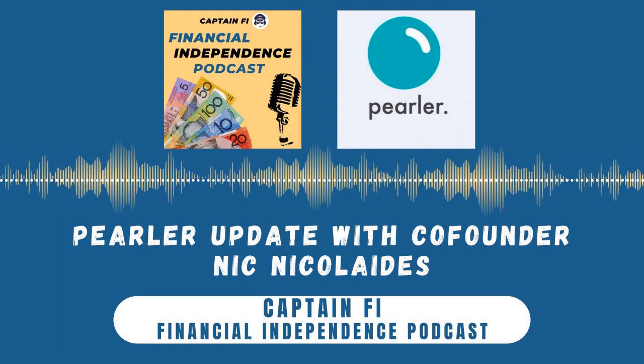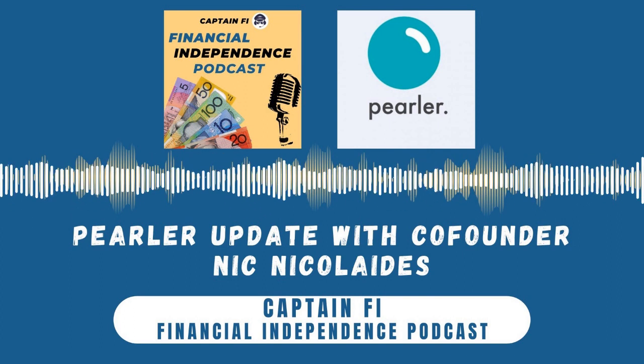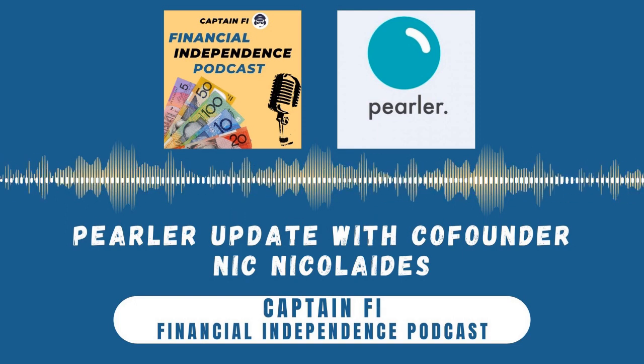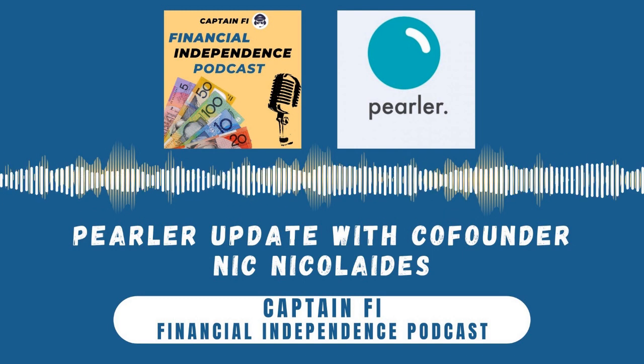Simplicity is always good — the KISS principle. I love it. So Nick, as I found out, you're a father of three. I'm still trying to figure out what options are available for investing for kids, and that's another thing Pearler has launched — the Pearler minor accounts. What is a Pearler minor account and how does it work?